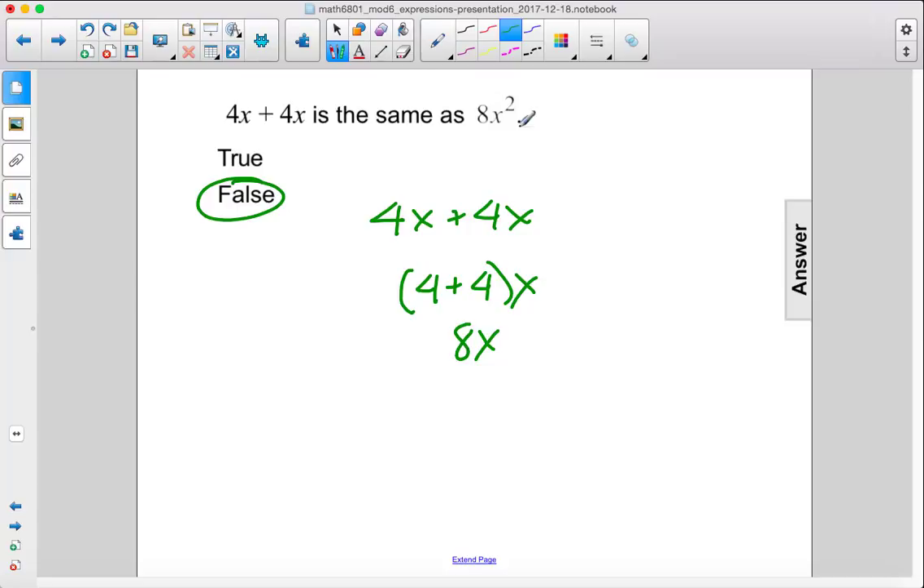If you did want to get x squared, you would have to multiply the terms together, but in this case they would become 16x squared. So yeah, this is false.